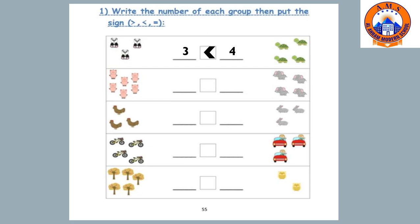Let's count how many pigs: one, two, three, four, five, six. And how many elephants? There are four elephants. The suitable sign is greater than — six is greater than four.